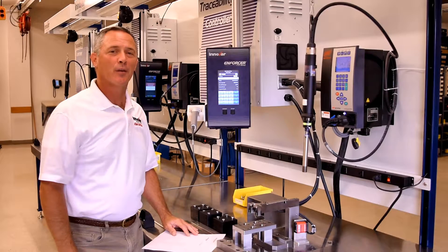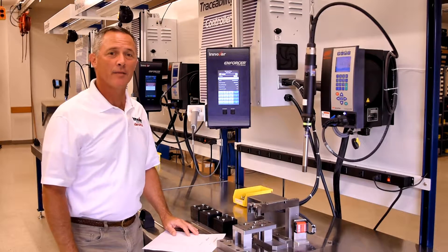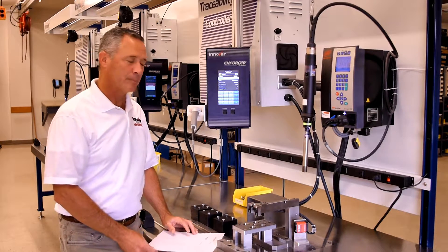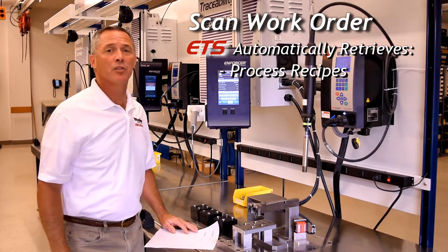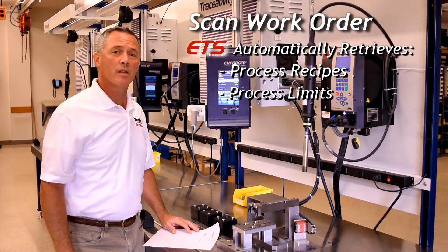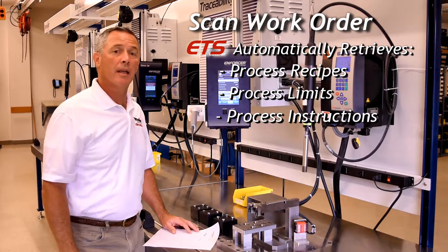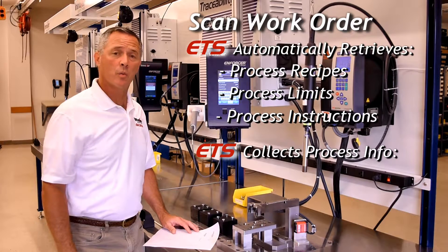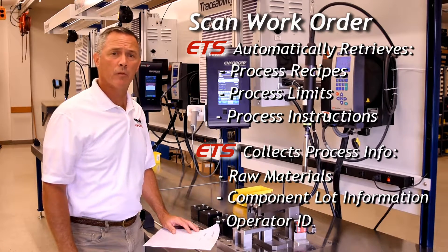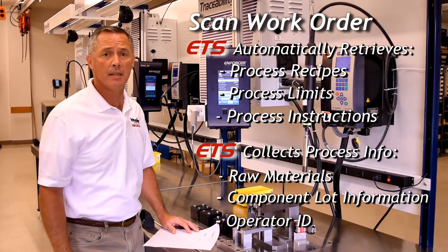Typically, a work order generated in the corporate ERP system drives the product that needs to be produced. The production operator scans that work order and that action automatically retrieves process recipes, limits, and anything else based on that product definition. Scanning is also one way to enter raw material information, component lot information, and the operator ID into the ETS.